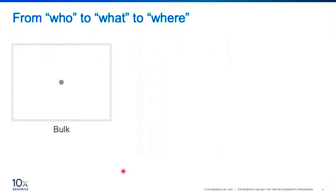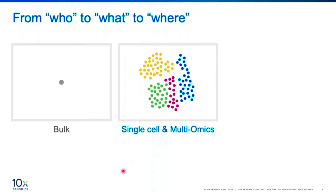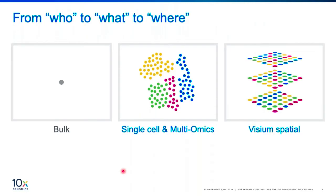With recent technology advancement, we have gone from bulk measurements to high-resolution studies, such as at single cell level or multi-omics levels, such as with feature barcoding technology. This is to answer fundamental questions in biology. And now, with spatial technology, you can start adding spatial context to your molecular data for a more comprehensive view of biology.